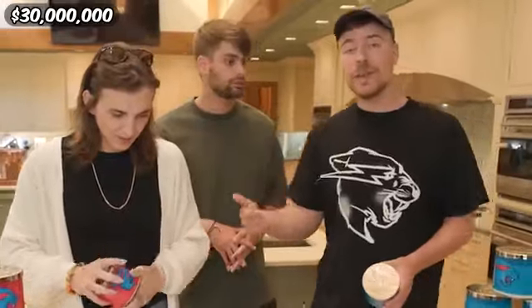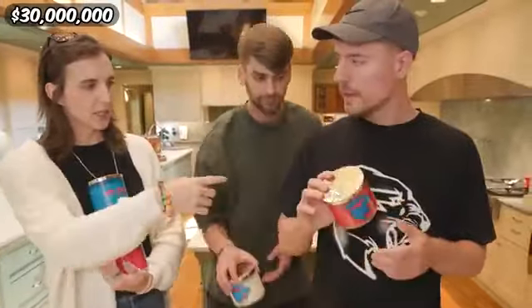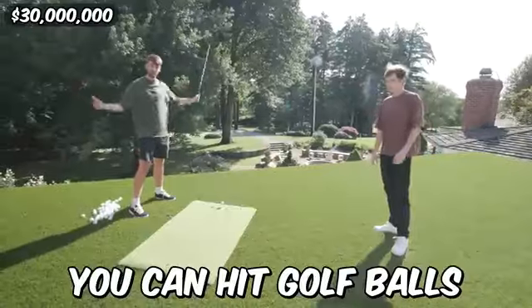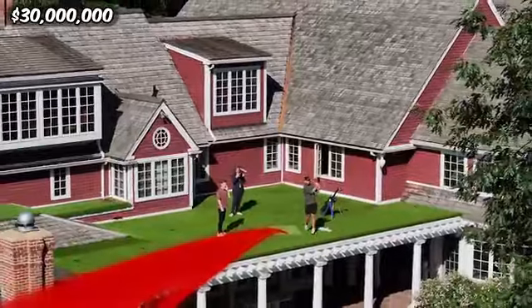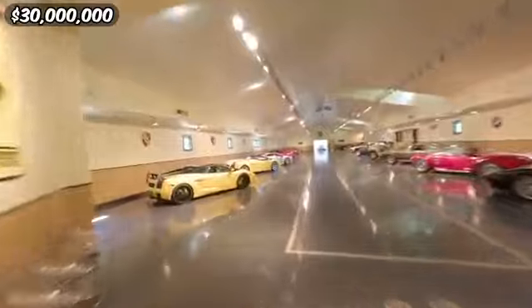Past the living room and office was the grand kitchen, where the owner left a little gift — he got rich making candles, so he made custom Mr. Beast candles. That one smells like the beach! How do they put the beach in a candle? And to top off the house's main building, Chandler discovered she can hit golf balls off the roof.